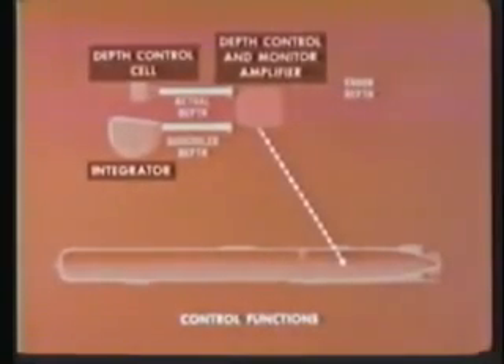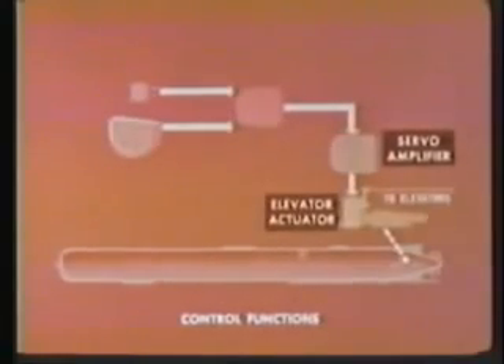The depth control system performs both normal depth control functions and a special depth monitor function. The depth control cell measures water pressure, which is proportional to depth, and converts this into an AC voltage. In the integrator, a depth command potentiometer converts scheduled depth to an AC voltage. The depth control and monitor amplifier compares these voltages and produces a depth error signal. The servo amplifier uses this error signal to produce elevator control signals, causing the torpedo to climb or dive to scheduled depth.